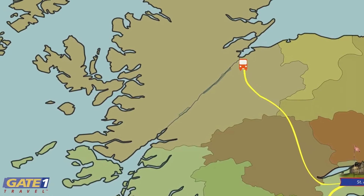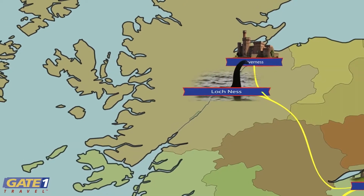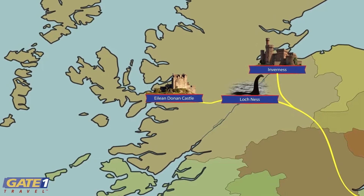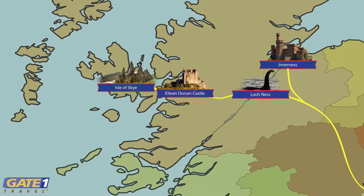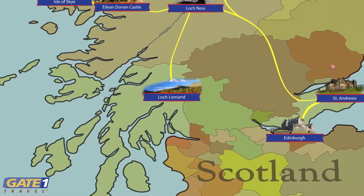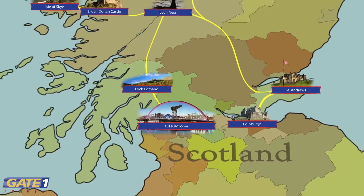We'll explore the highland capital of Inverness, the famous Loch Ness, the iconic Eilean Donan Castle, the rugged landscapes of the Isle of Skye, and scenic Loch Lomond, before concluding our tour in the historic port city of Glasgow.